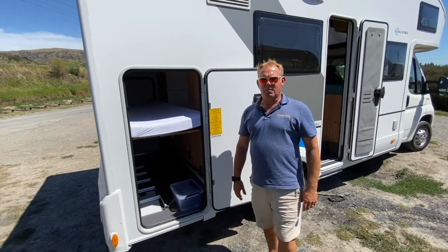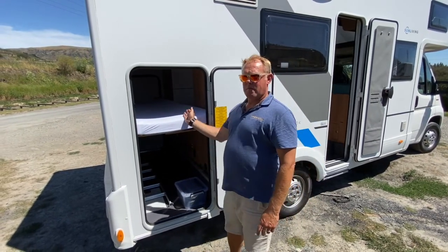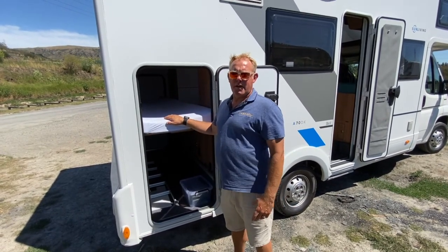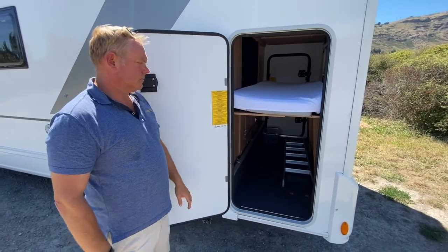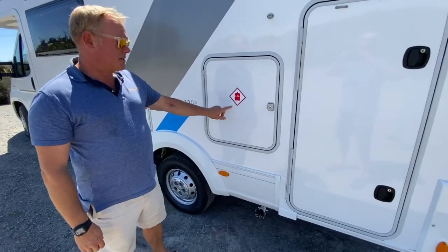Being a bunk bed model motorhome, you've got this big door aperture in the back. You can fold the bed up, store your bikes upright, or any larger gear you've got, whether it's an inflatable boat or some bigger tools. The huge rear locker is accessible to both sides, and a big LPG locker is standard.